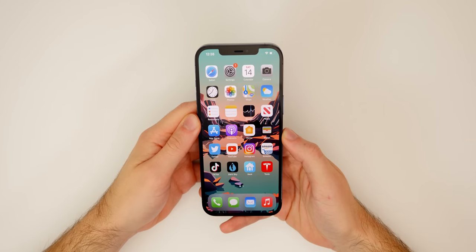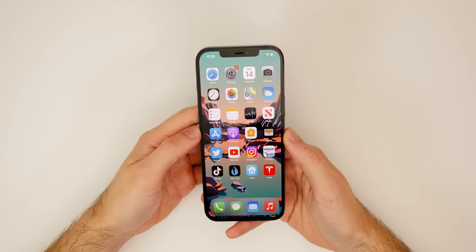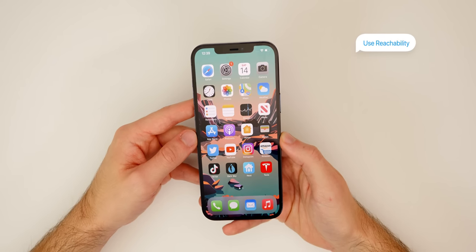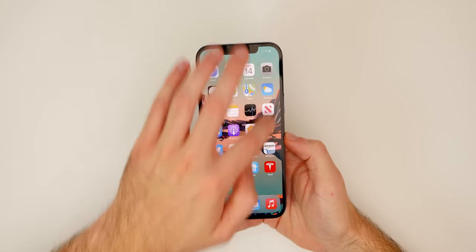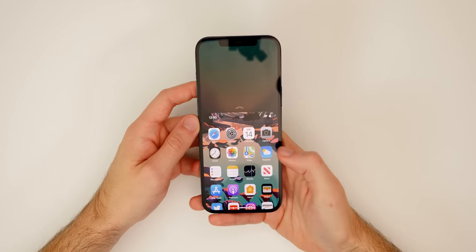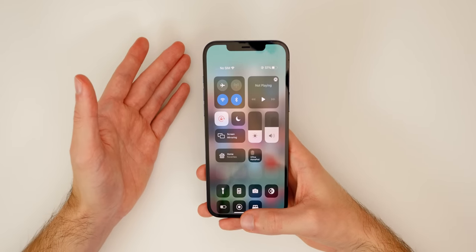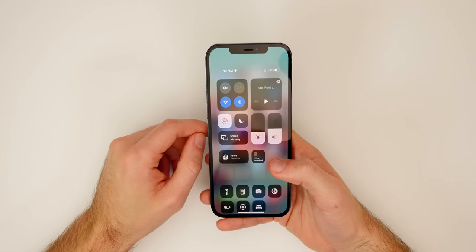The first thing you're going to notice after getting the iPhone 12 Pro Max in hand is just how massive it is — there's no way around it. We have the 6.7-inch OLED display, the biggest Apple has ever made. I would recommend using Reachability, especially for things like the Control Center, because most people are going to have to use two hands to pull it down from the top right. With Reachability, if you just swipe down on the home bar, that will invoke Reachability and you can activate Control Center using just one hand.